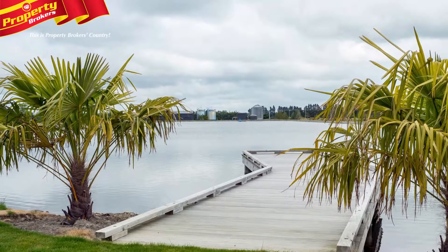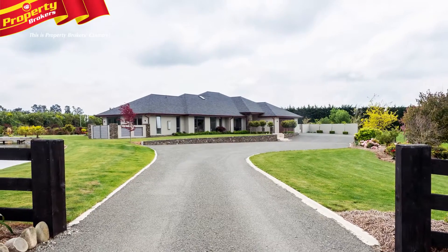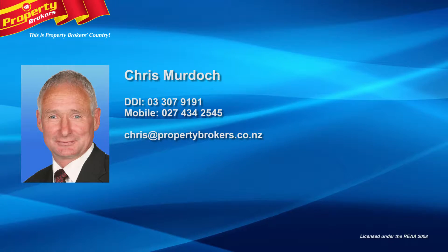There's only one way to appreciate this property and that's to make an appointment to view, so call Chris now. Chris Murdock at Property Brokers Ashburton. Call Chris anytime on 027 434 2545.